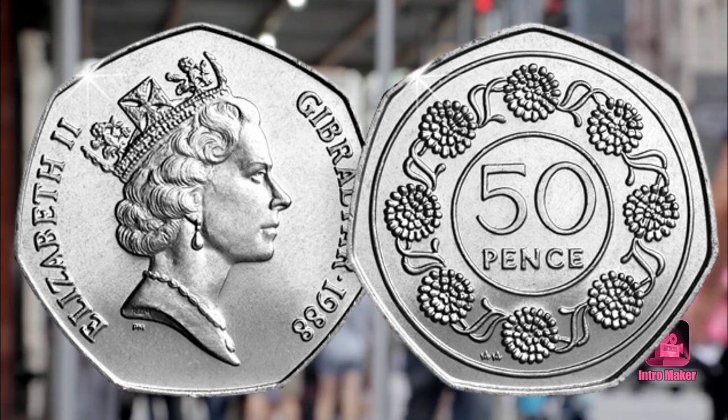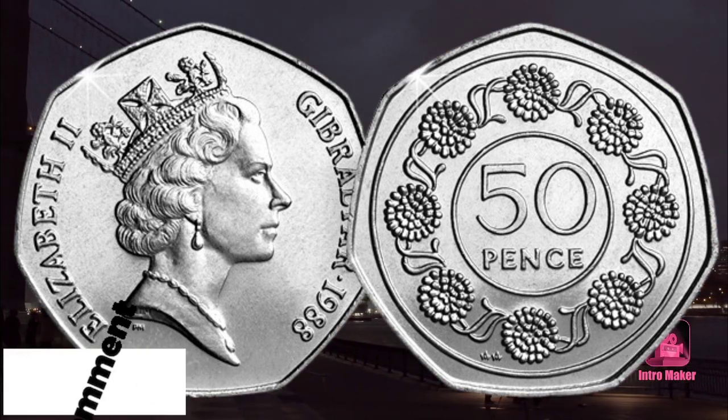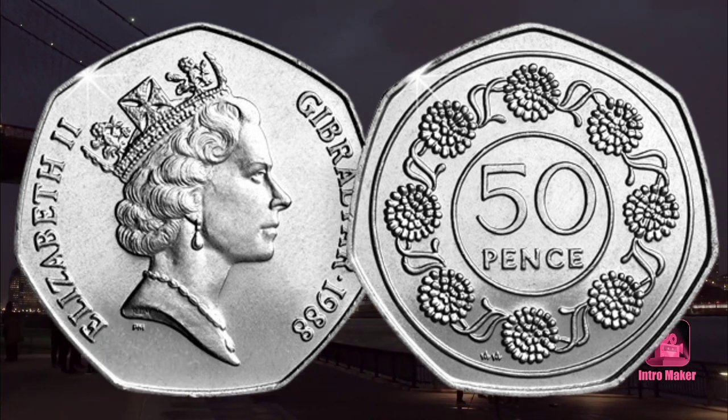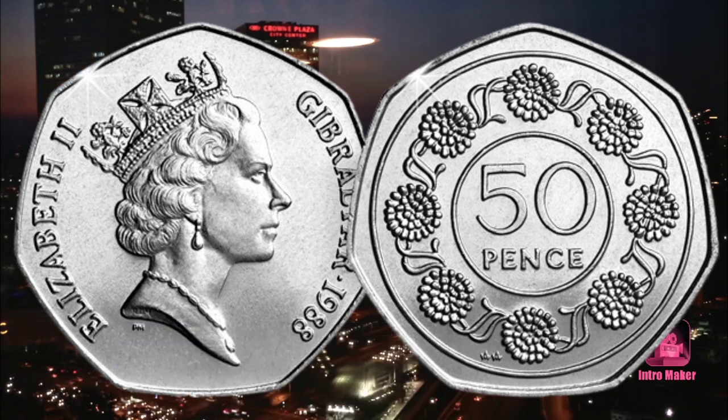Number two: Gibraltar Candy Tuft Flowers 50p. This 50p features the denomination surrounded by a crown of Gibraltar candy tuft flowers, known as Iberis gibraltarica. Iberis gibraltarica is the national flower of Gibraltar and is the symbol of the Upper Rock Nature Reserve, which covers 40 percent of the country's land area.